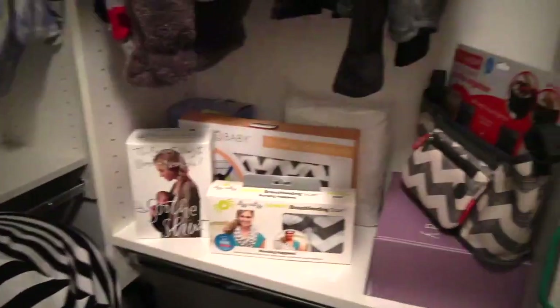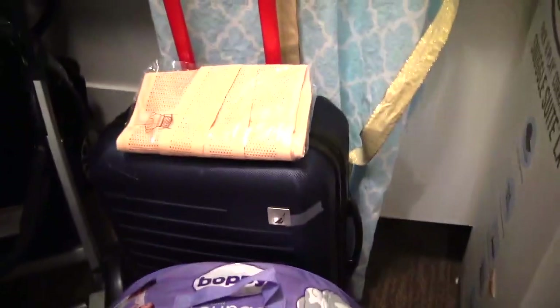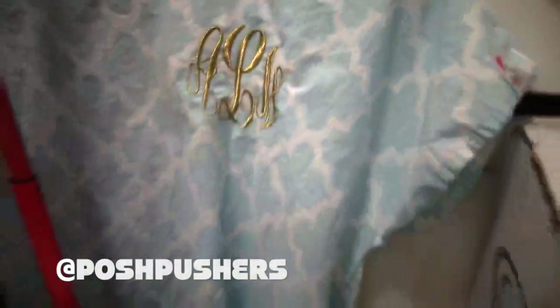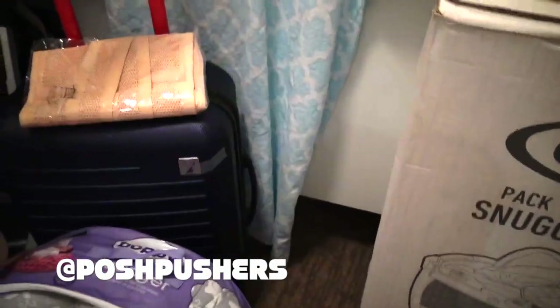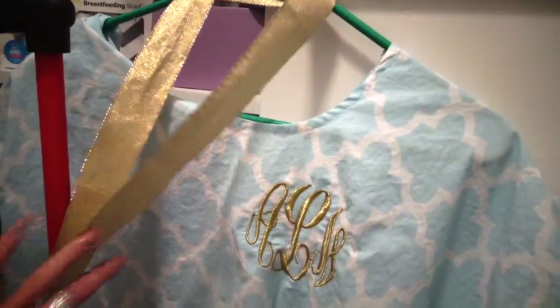And some breastfeeding scarves, and my breast pump over here, which I need to learn how to use — I don't really know how it goes yet, but I'll learn. I have my Boppy ready to go. This is my hospital bag right there. And this awesome hospital gown is from Posh Pushers — they sent this to me with my initials on it. So I'm excited to wear this instead of the ugly hospital gowns that the hospital gives you.